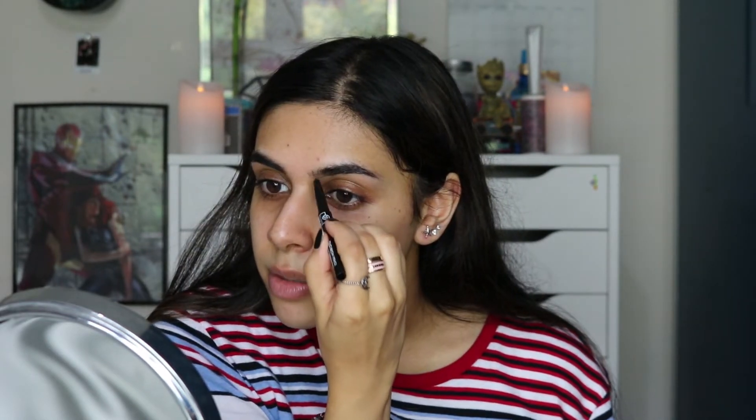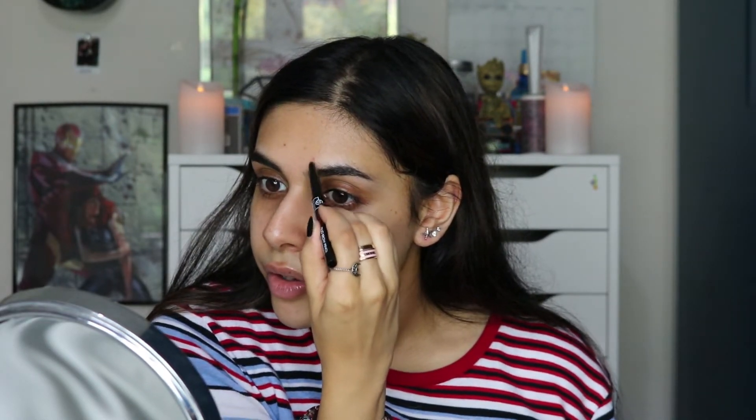I've got some Fix Plus here so I'm just gonna run that through my brows and fill them in using my BH Cosmetics brow pencil. Yeah, it does go on a lot smoother because they're wet. I knew this one was gonna work — this is just common sense. I don't know how this would work if you use a brow pomade, though.